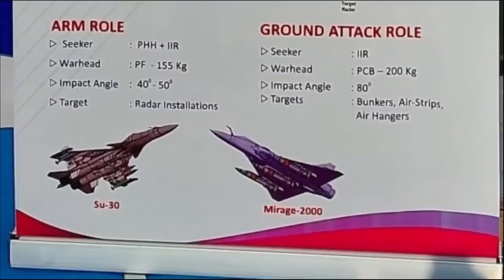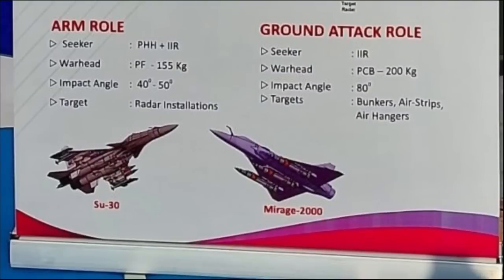Rudram 2 will have two variants for different roles, each with different seekers. The two roles are anti-radiation missile (ARM) and ground attack. In the ARM role, it will feature a dual seeker with a passive homing head and an IIR seeker, making it jam-proof and enhancing accuracy. While the passive homing head enables the missile to track sources radiating radio waves — such as surface-to-air missile systems, fire control radars, or surveillance radars — the IIR seeker helps differentiate between a decoy and the actual target.